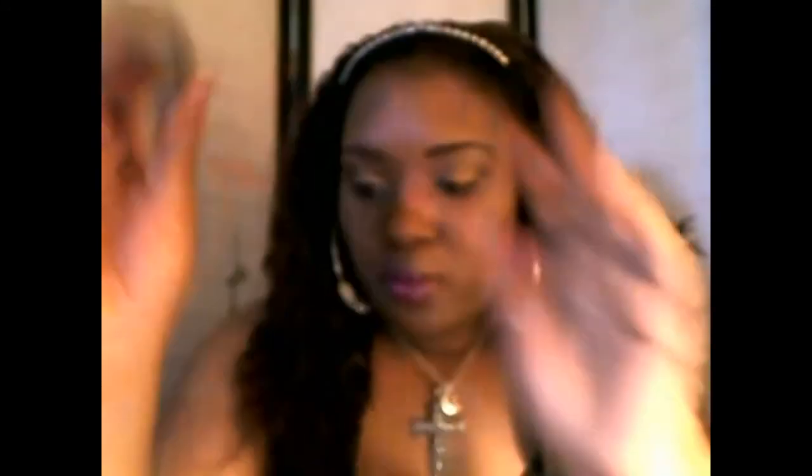Next I picked up some lipsticks from CVS and also some from Walgreens — they were also having a big sale. I got this Revlon lipstick in the color Soft Rose, number 40. It kind of matches my nail polish. Next is number 75 in the color Peach — these are the Revlon lipsticks in the black tube. The ones that are not open I will do a separate video with swatches of all the lipsticks I've gotten, even from my previous hauls from Revlon.